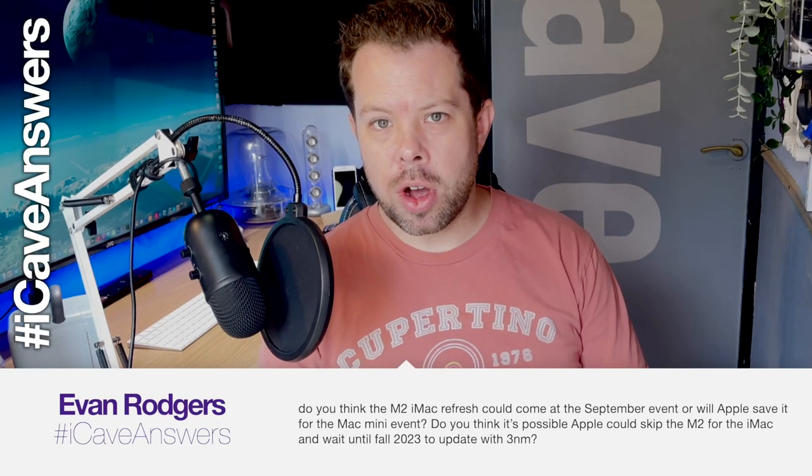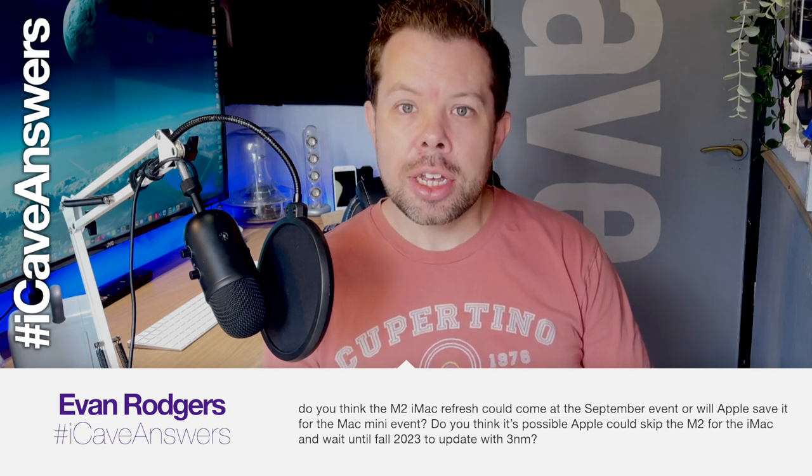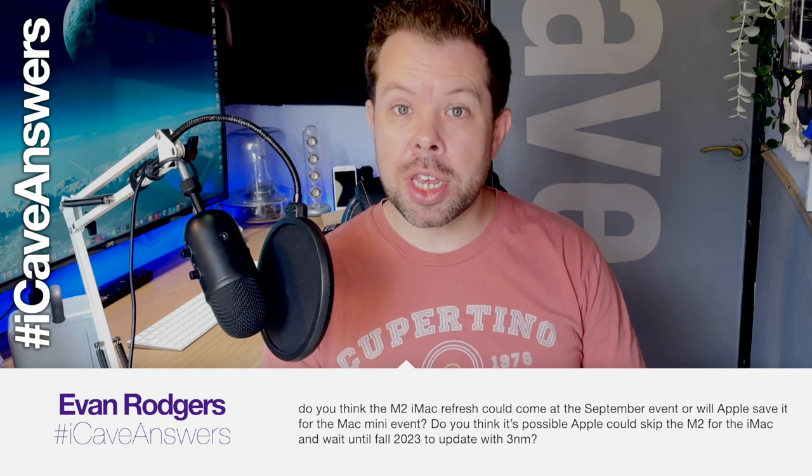Evan Rogers asks: do you think the M2 iMac refresh could come at the September event, or will Apple save it for the Mac Mini event? Could Apple skip M2 and wait until fall 2023 for three nanometers? On the iMac update — now that M2 has been released, there's actually no reason the iMac update would need to be at an event. The redesign has already happened, M2 has already been announced — there's no need to make a big deal of it.